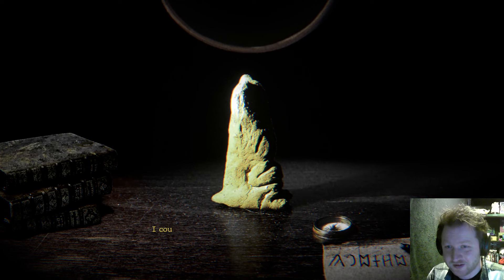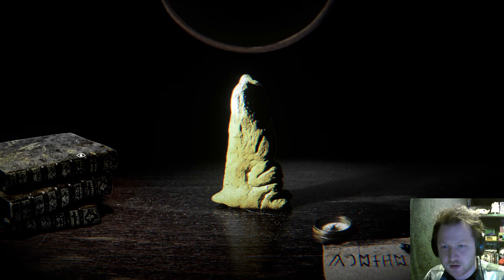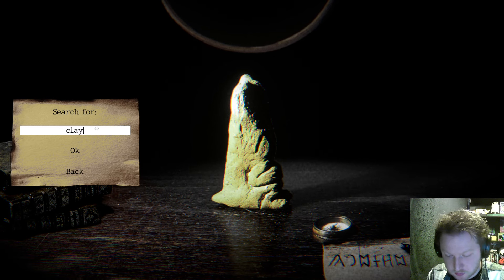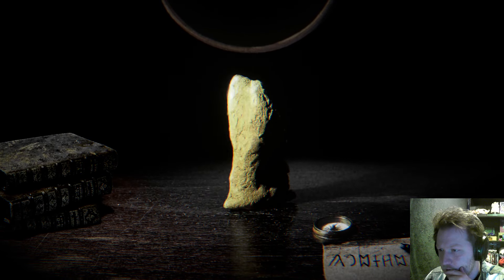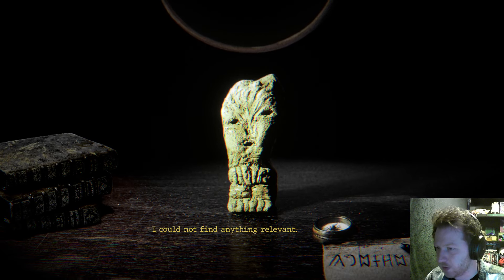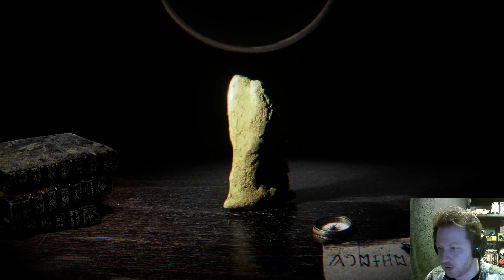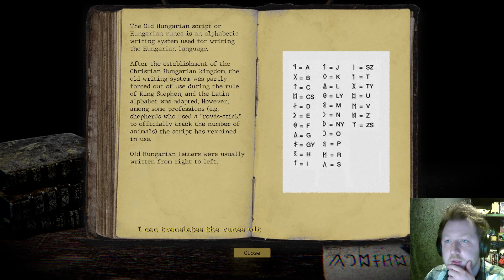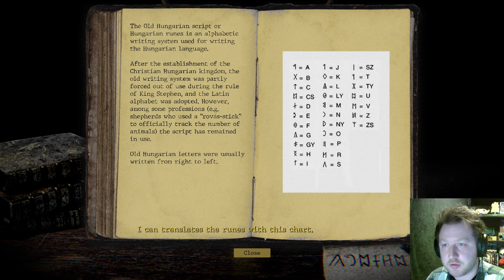Tail — couldn't find anything relevant. Clay tail — wait, I can't do space. Clayface. I know what I need to do at this moment in time. I need to decipher these runes. If I type runes — there we go. The Old Hungarian script, or Hungarian runes, is an alphabetic writing system used for writing the Hungarian language. At the establishment of the Christian Hungarian kingdom, the old writing system was partially forced out.